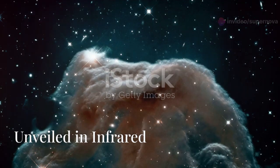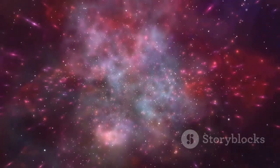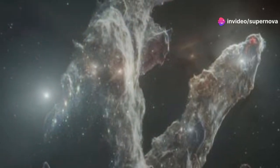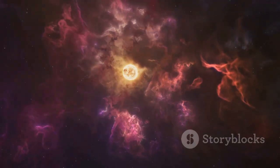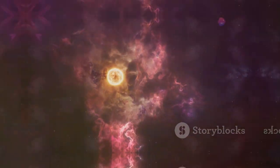The Horsehead Nebula is a dark nebula in the constellation Orion. JWST's infrared vision sees through the dust obscuring the nebula in visible light. The telescope captured a stunning image revealing intricate details, including filaments of gas and dust. JWST's observations help us understand star formation in dense, dusty regions.